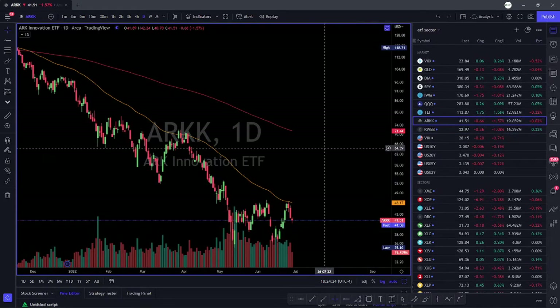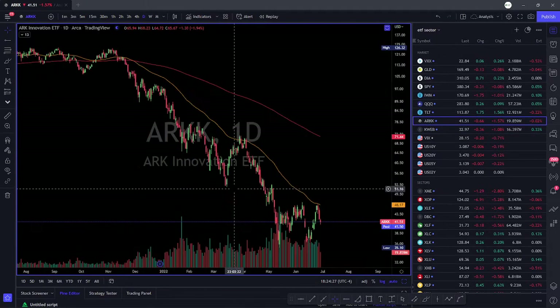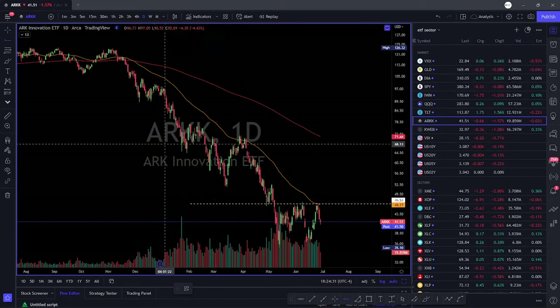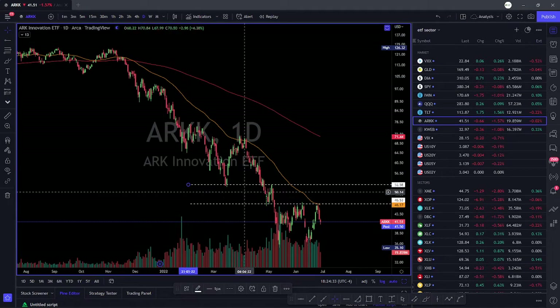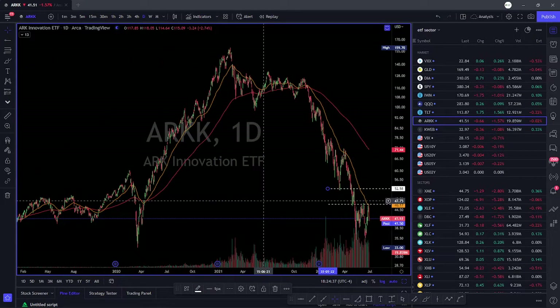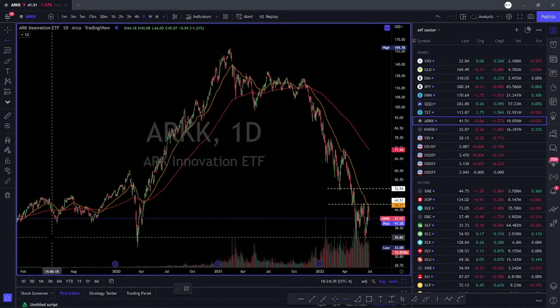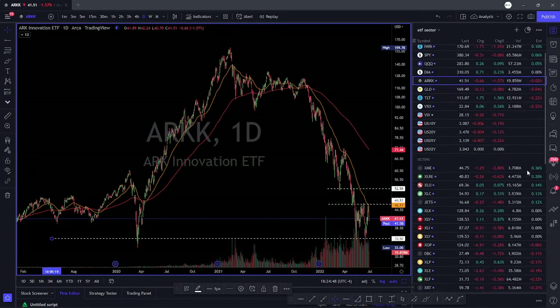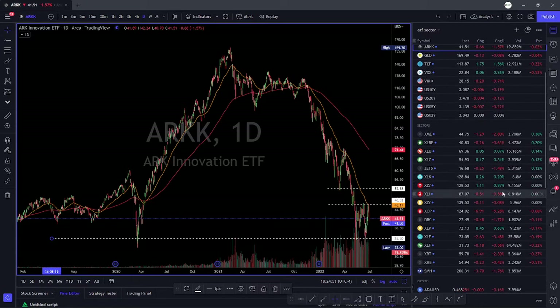ARK is just consolidating here — not a lot to do unless it gets above 46; that would be nice to see. Then 52 is a big level: if it gets above 52, we can take a nice move to the upside. Otherwise, a big level to watch for ARK is 35. We'll keep an eye on the markets — right now they're very volatile, very uncertain, with a lot of uncertainty. So we'll have to keep an eye and be very careful as you're trading. This is my overall analysis — I'll see you guys tomorrow.